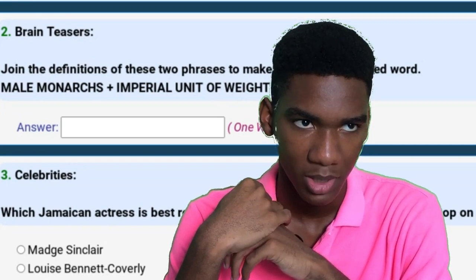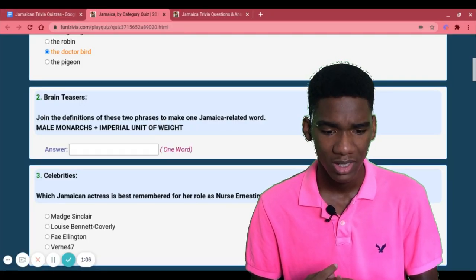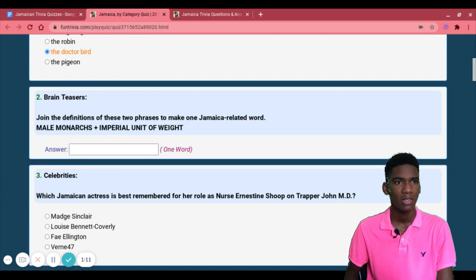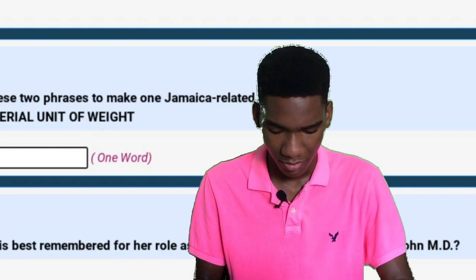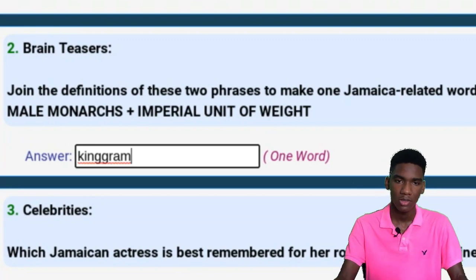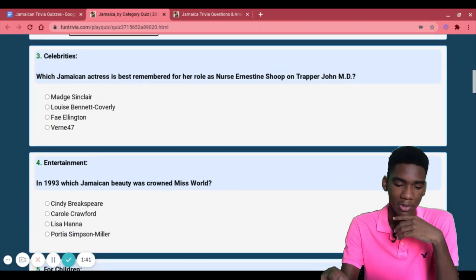King... male monarchs is King. What are Imperial units of weight? Gram? Kilogram? King gram? King pound? I really don't know — I'm just gonna put King gram. It sounds like it makes sense. Looking at it, it doesn't look like an actual word, but I'll be interested to know what the answer is for that one.